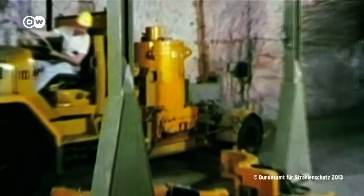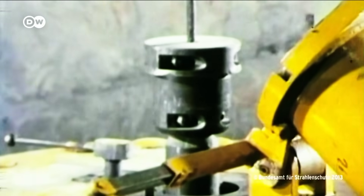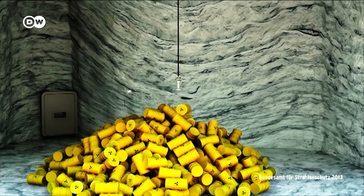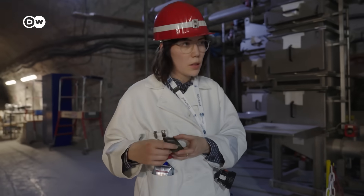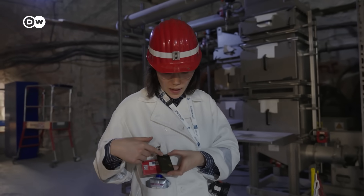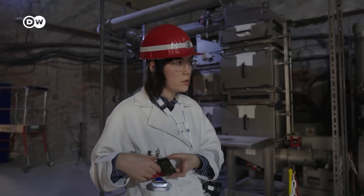These barrels were regular metal, not made to hold in radiation. Many may have been damaged while being brought in, and it's unclear how radioactive the inside of the chamber actually is. Also, we're standing here 12 to 14 meters over the water, and you can't see it from here.